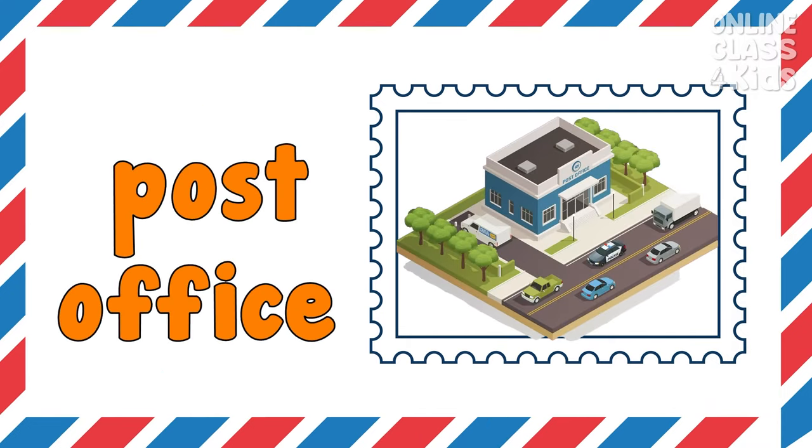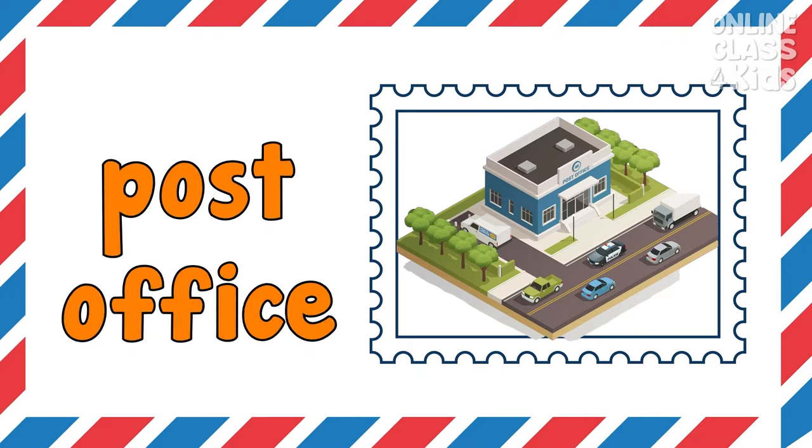Post office. A post office is a building where mail is received, sorted, and stamps are sold.